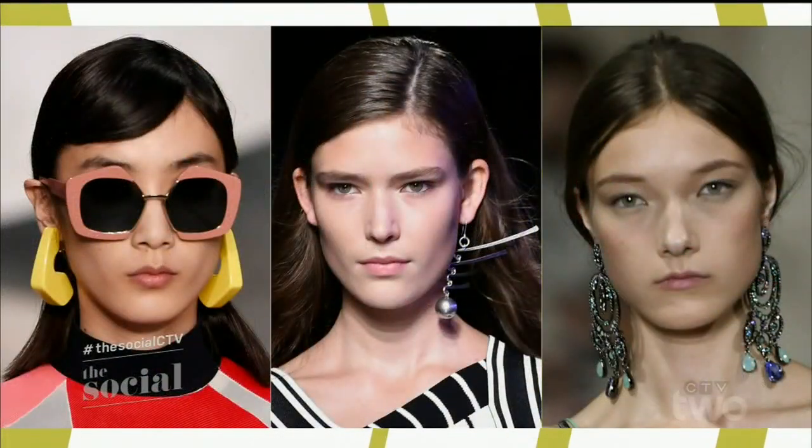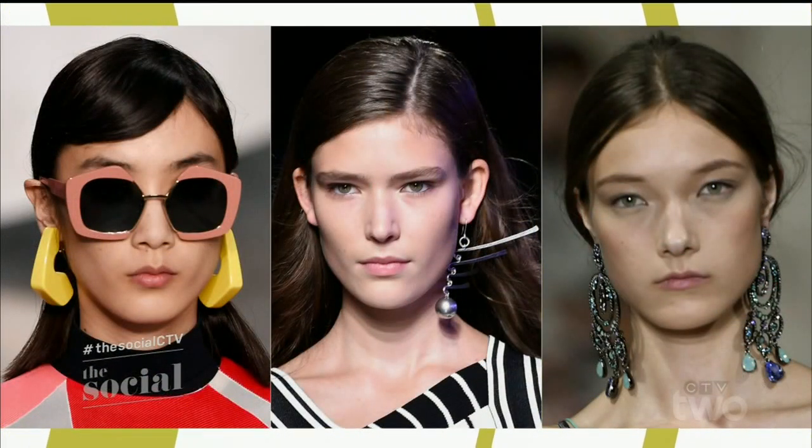We're going to stick with jewelry because the statement earring is the trend that's staying, and you should be investing in this for spring. We saw it on the runways — designers like Marnie, Pucci, and Oscar de la Renta gave us that inspiration. The statement earring has been gaining momentum the last couple of seasons. Even our cover girl for our May issue, Olivia Munn, is rocking an amazing shoulder duster pair. They're definitely on the scene — gorgeous.